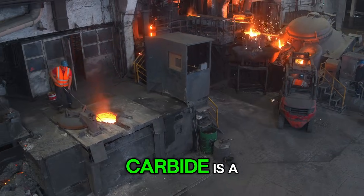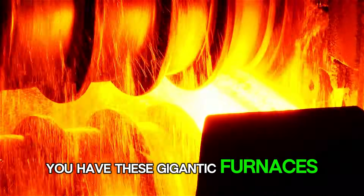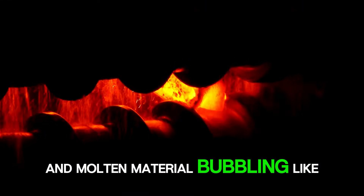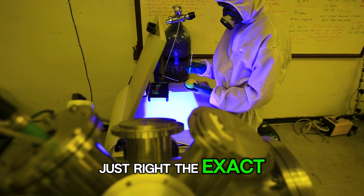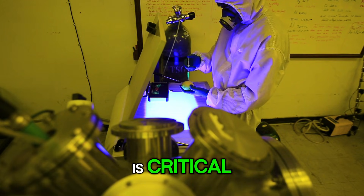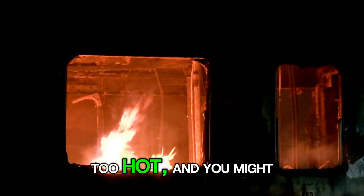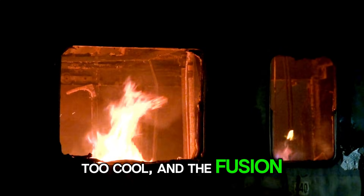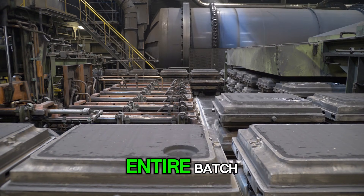The entire process of making carbide is a spectacular display of controlled chaos. You have these gigantic furnaces roaring, sparks flying everywhere, and molten material bubbling like lava. It's a dance between raw power and precision science. The engineers have to get the mix of powders just right — the exact ratio of carbon to metal is critical. Then they have to control the temperature with pinpoint accuracy. Too hot, and you might get unwanted side reactions. Too cool, and the fusion won't happen. It's a high-stakes balancing act where a small mistake can ruin an entire batch.